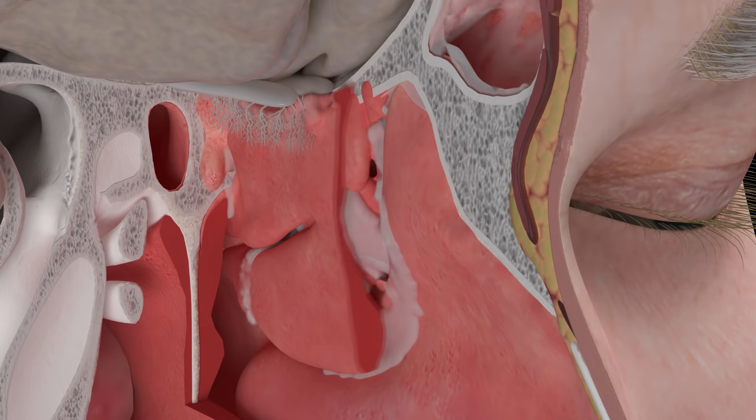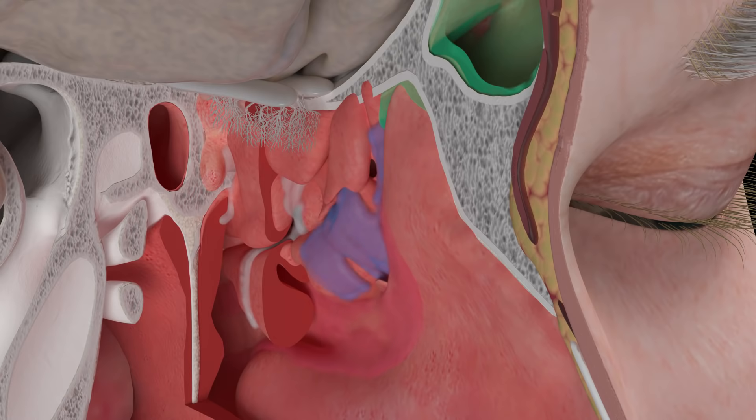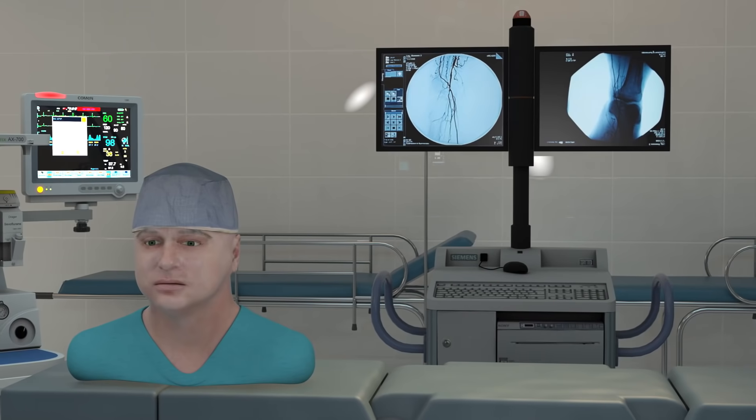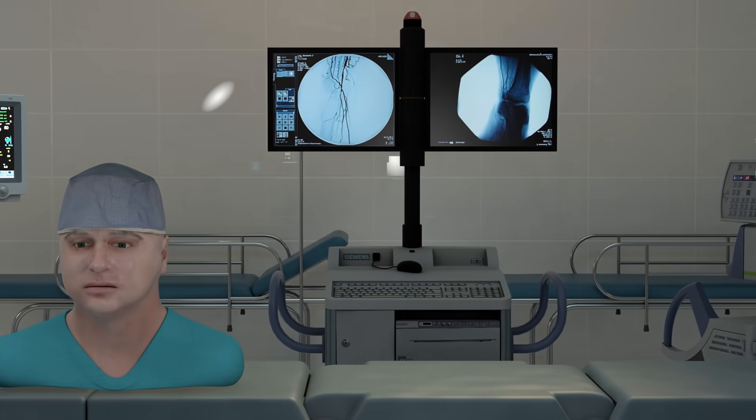The drainage from the anterior sinus cavities mix together in the osteomeatal region. The frontal sinus drainage is shown in green, and it mixes with the maxillary sinus drainage as it passes over the uncinate process. The anterior ethmoid sinus drainage is shown in blue. The combination of these three drainage sources is shown in red. The posterior ethmoid sinus drainage is shown in purple, and the sphenoid sinus drainage is shown in yellow. As you can see, the nasal cavity is well equipped to provide a low-resistance airway and condition the air as it passes into the lungs.